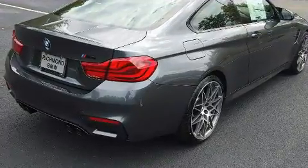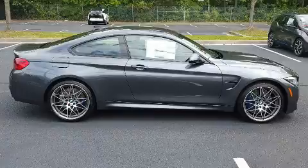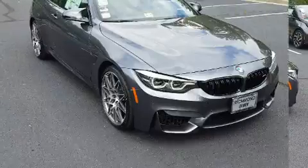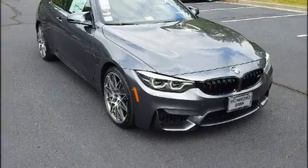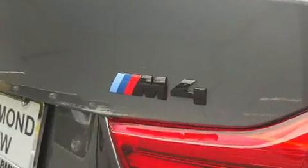Standard features include power windows, mirrors, and seats, a leather steering wheel, blind spot sensor, and a split folding rear seat. Everything is where it ought to be, from the dashboard controls to the door locks and window controls.